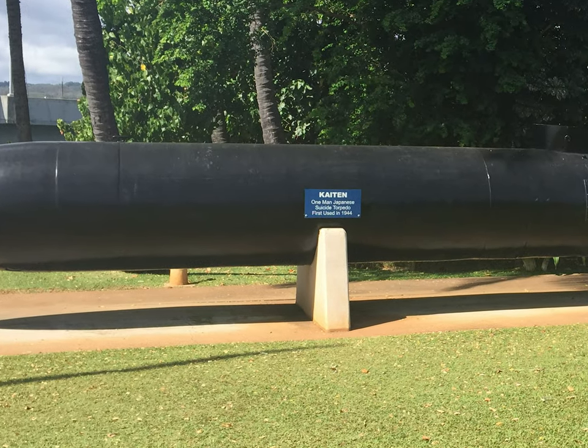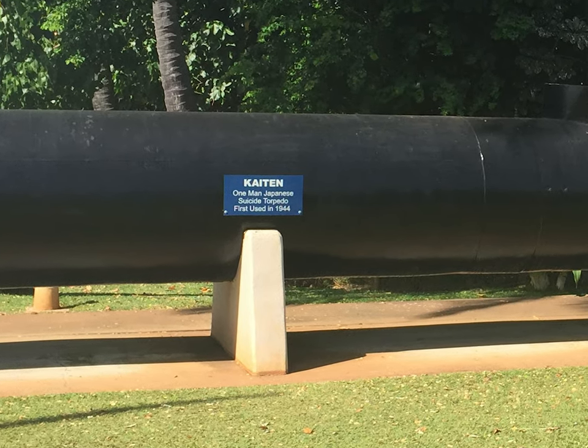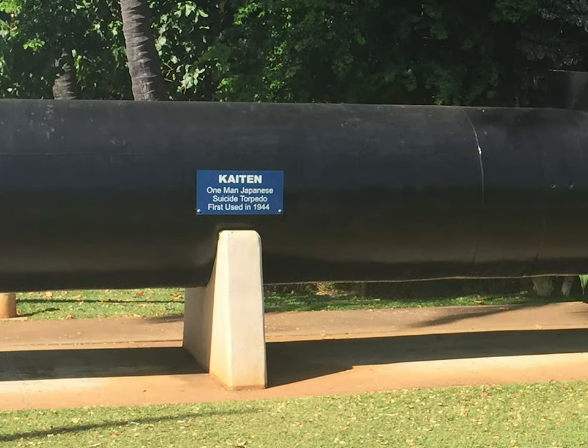As World War II progressed and the situation was looking increasingly dire for Japan, its military was looking for a solution that would turn the tide of war back into Japan's favor, or at the very least prevent the Japanese mainland from being invaded. This led to the creation of Special Attack Units, which were specialized units of the Imperial Japanese Army and Navy that would primarily carry out suicide missions. These included the famed kamikaze pilots and the topic of this video, the chitin.